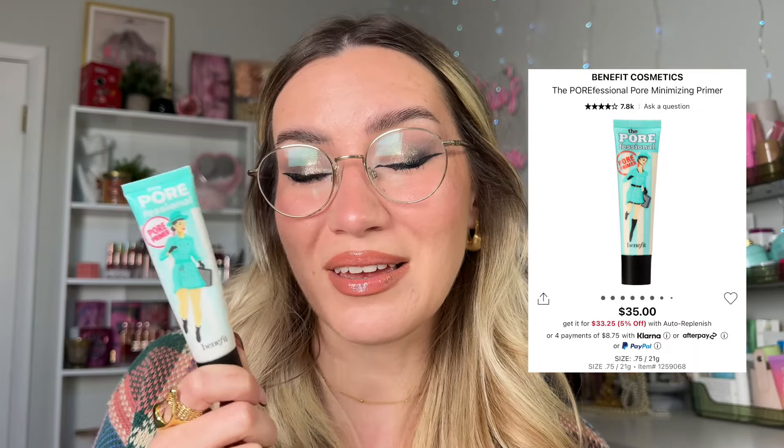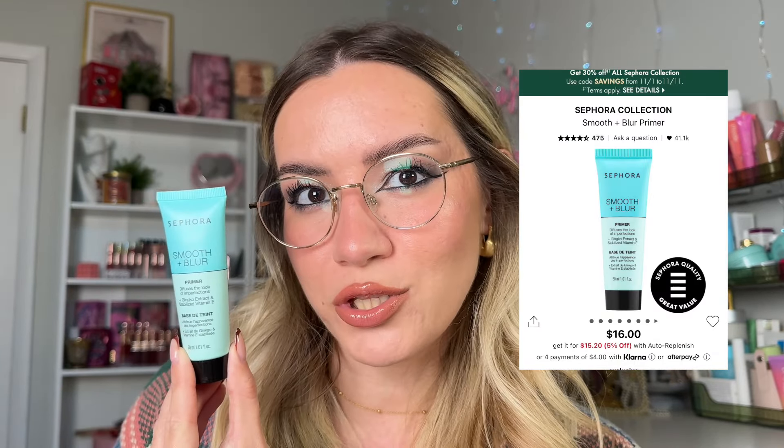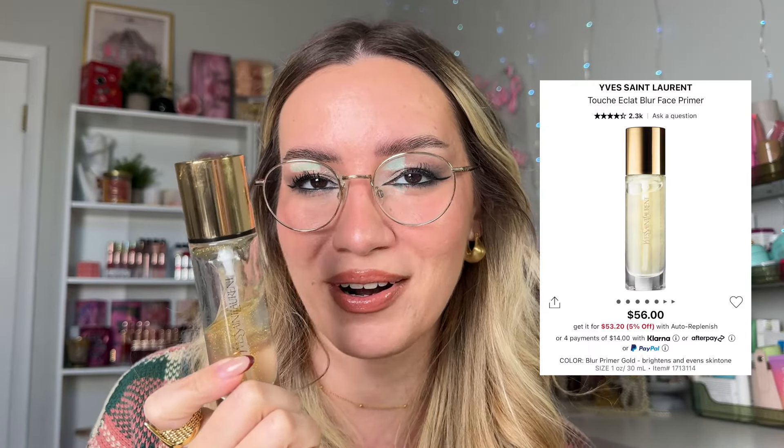In terms of blurring primers, my top favorite — and the one I'm wearing today through the center of my face — is the classic Benefit Porefessional. There's just nothing better. I also have a good dupe from the Sephora Collection. Look into their Smooth and Blur Primer: really good, really affordable, really decent formula. Then there's the YSL Blur Primer — not affordable by any means, but I absolutely love how my skin looks, feels, and how makeup sits on top of it. Really beautiful for textured and imperfect skin.